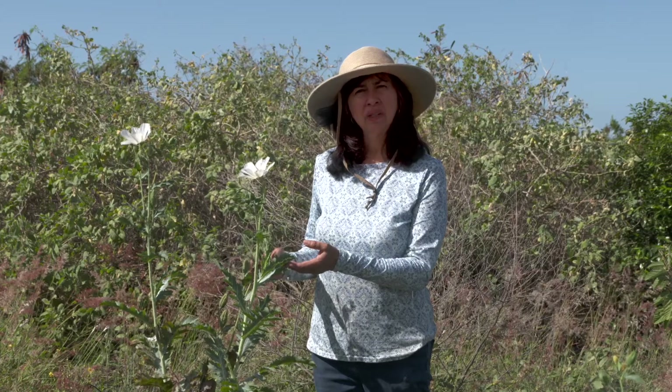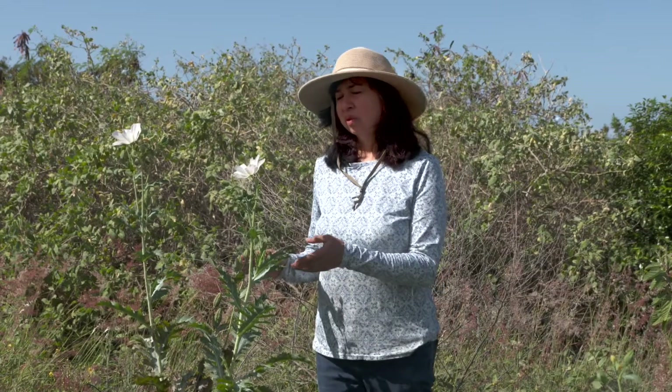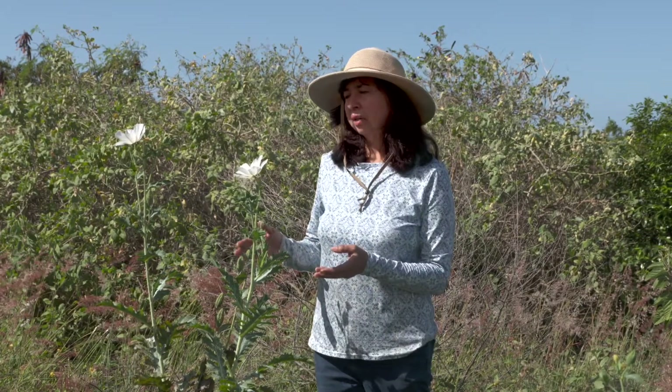This poppy is endemic to Hawaii. It is unique to Hawaii and doesn't occur anywhere else in the world. We know there are hundreds of poppies in the world — we can think of the California poppy as an orange poppy, and there's a yellow Mexican poppy.